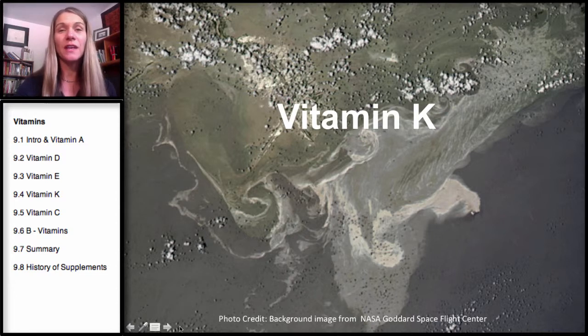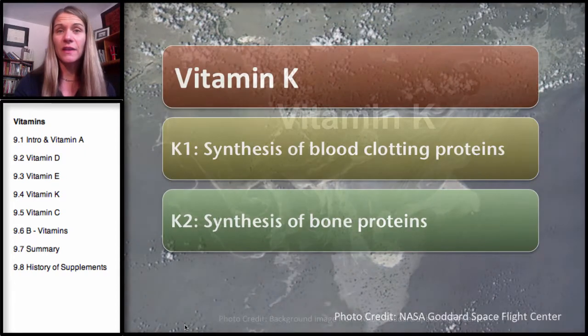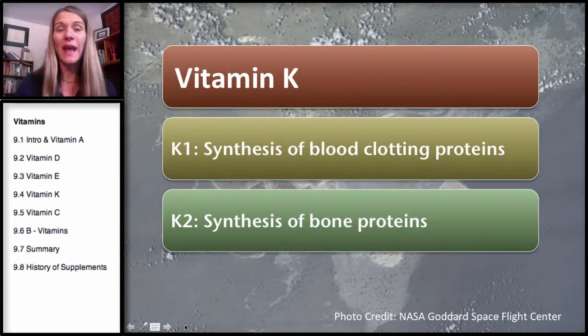Welcome back to the fourth section in our series on vitamins. This section will be covering Vitamin K. What I first like to do is introduce Vitamin K as actually two separate vitamins — this is a little bit of a new concept. Even when I was in school, we only learned about a general Vitamin K, not Vitamin K1 and K2.